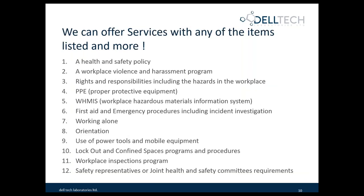As a consulting company, we offer a wide variety of services. In our EHS division, we can certainly help with any of the programs listed, as well as hazard and risk assessments. We can help with your health and safety policies, your violence and harassment programs, your rights and responsibilities, proper protective equipment including choosing the proper PPE, your WHMIS program, first aid and emergency procedures, working alone, orientation, use of power tools and mobile equipment, lockout, tagout, confined space, and many other programs.